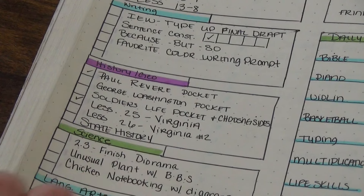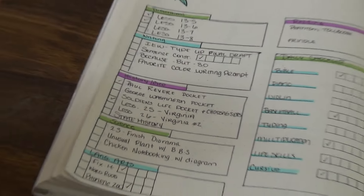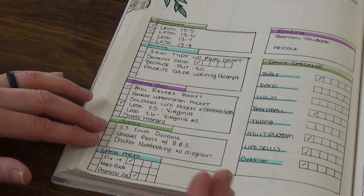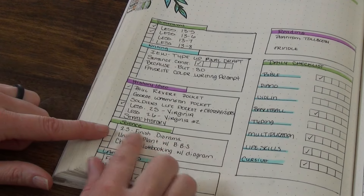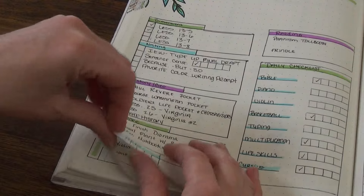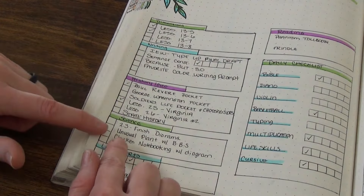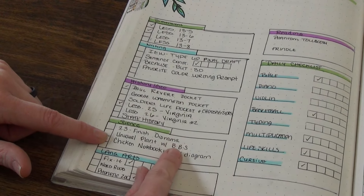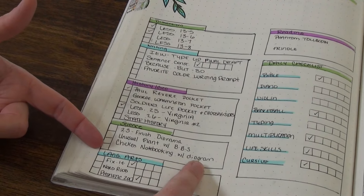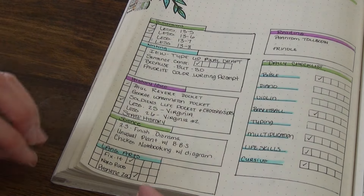Moving over into science, we are continuing with our lovely plant study, and we need to finish our diorama from last week. We dove a little bit deeper into that — we looked at the different biomes, and she was very interested in doing the hands-on coloring in the diorama that day, so I let it go and we're just going to take more time. Because I want to hit more science this week, I'm going to pull in my unusual plant study — whether that's the Venus flytrap or some other really cool plant. We'll look something up, watch a video on it, and that is where I'm going to tie in a because/but/so. I'm also doing some chicken notebooking with a little diagram, which is another good way to practice our skills.